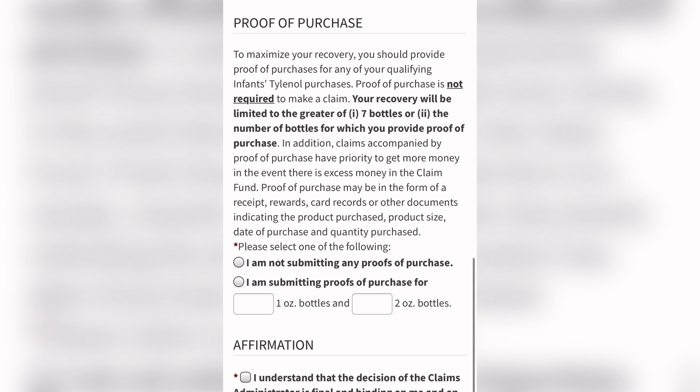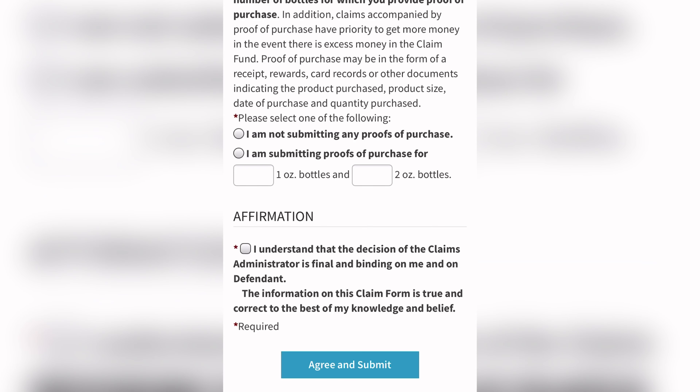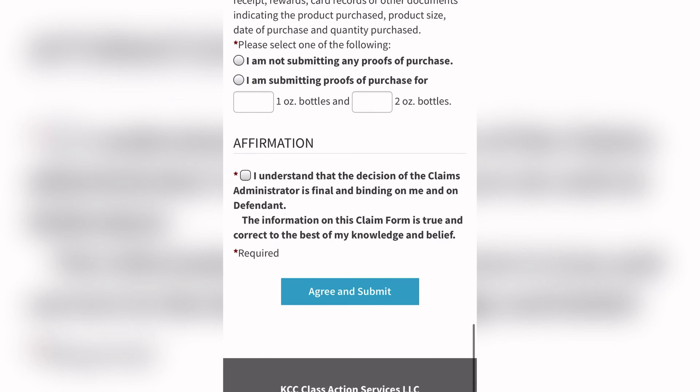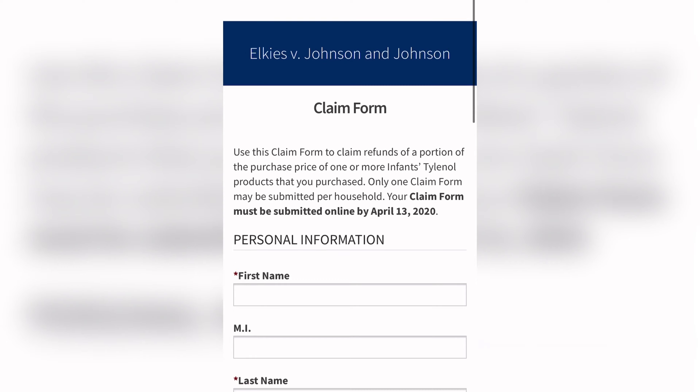If you have your receipt, you can claim an unlimited amount. If you do not have a receipt, you can claim up to seven bottles and get $15 back. It must be done by April.